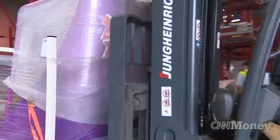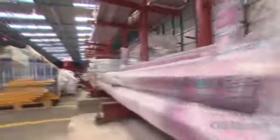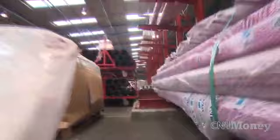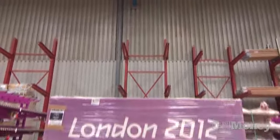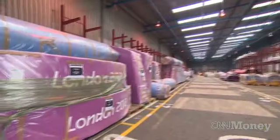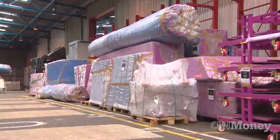In warehouses dotted around the outskirts of London, logistics giant UPS stored almost every movable item needed to stage the Summer Olympic Games. These pallets were loaded down with the temporary floors for basketball and gymnastics, and here the crash mats for pole vault and high jump.